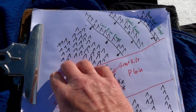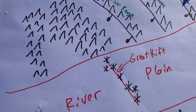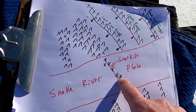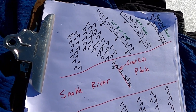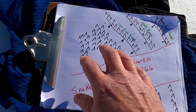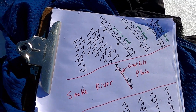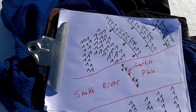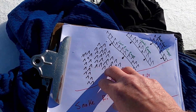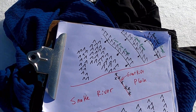Here in the Snake River Plain we have a series of volcanic vents in an area called the Great Rift. These little stars on the diagram are volcanic vents along the Great Rift and here at Craters of the Moon. This part of Idaho has been passing over the Yellowstone hotspot over the last 10 million years or so, and that's really what has created a blowtorch effect across southern Idaho, making this topography so flat.